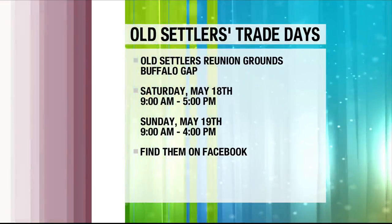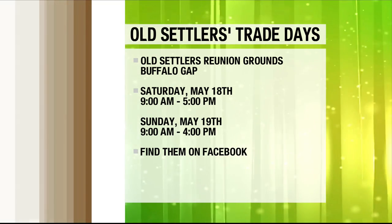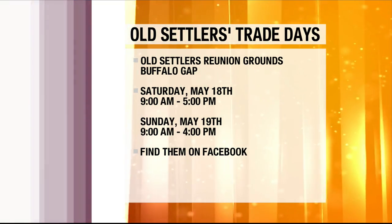Even with the changes going forward, it is still a well-established event, and people know Buffalo Gap is the place to go. It's always the third weekend of the month. If you're in town and want to visit, go to Old Settlers Reunion Ground — just when you come into town, there's a sharp corner that goes around the bank to the school, and it's right there on your left, so you can't miss it. You can come out Saturday from 9 to 5 and again on Sunday from 9 to 4. For more information, the event is on Facebook.